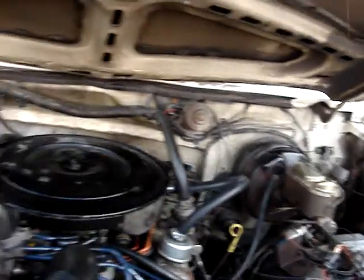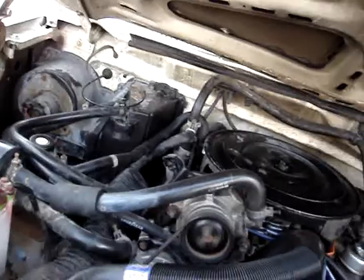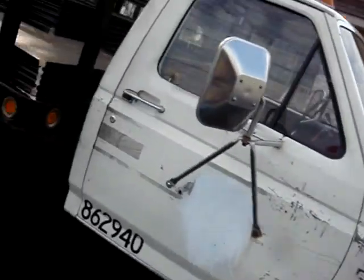It has a V8 engine. Engine sounds good. Looks like a brand new set of wires on it, so it's had a tune-up. It does have a crack in the windshield right on the corner. If you want that replaced, we can do that — it's about $180.